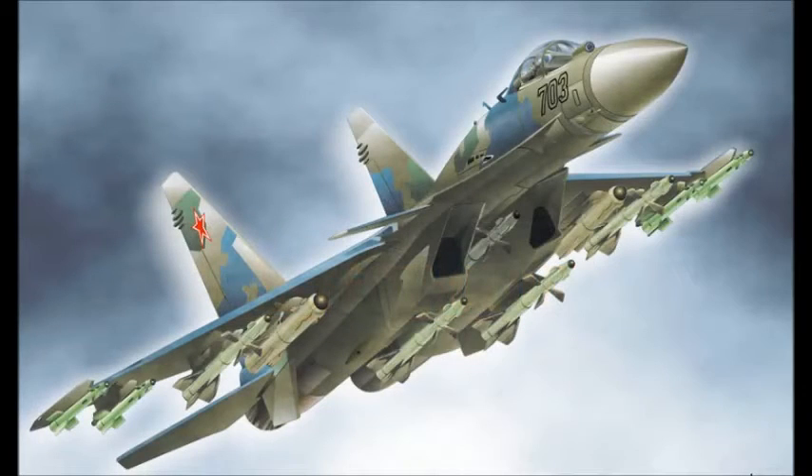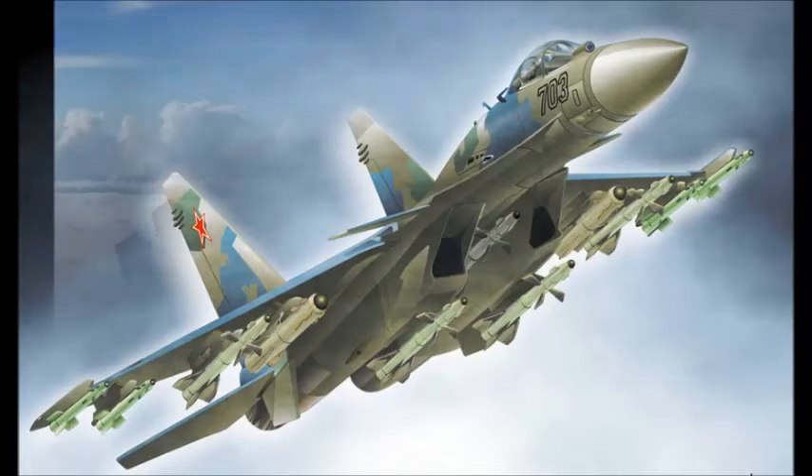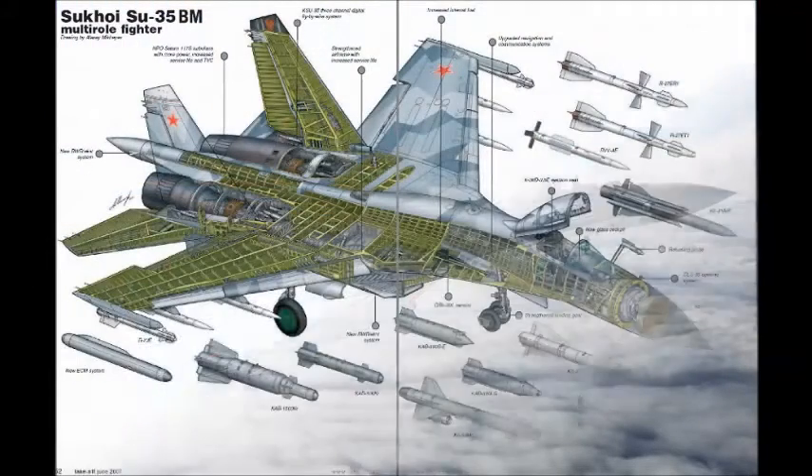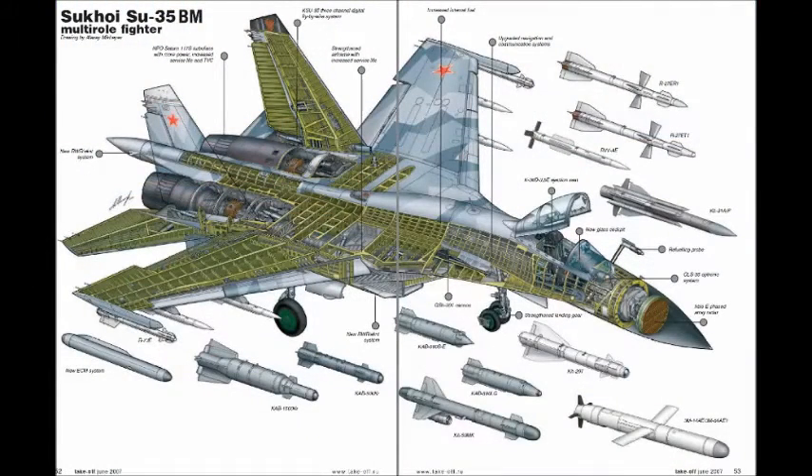The latest version of the Sukhoi Su-35, Su-35BM — Big Modernization — is an advanced capability multirole air superiority fighter developed from the Su-27.